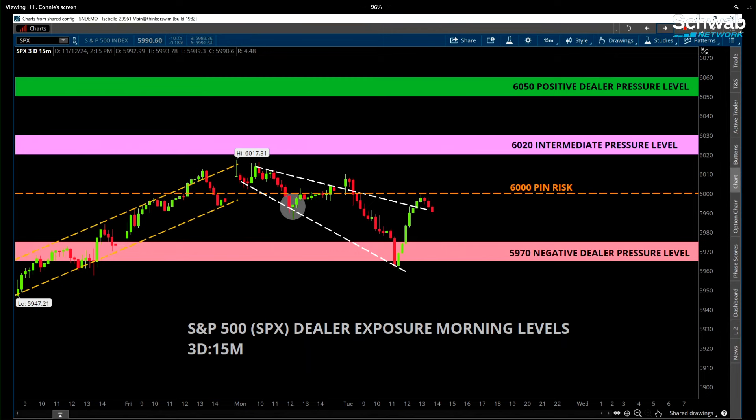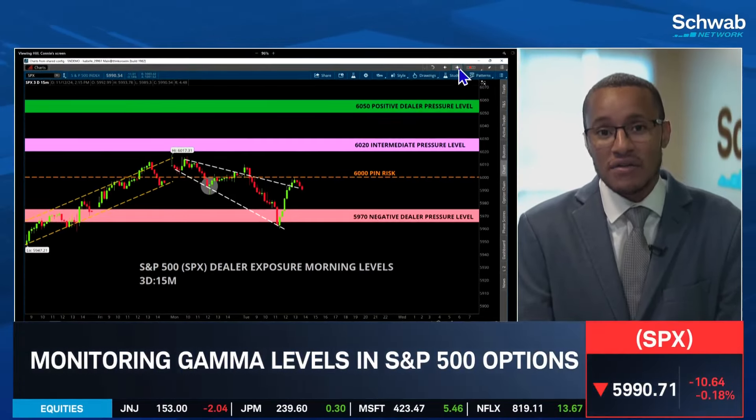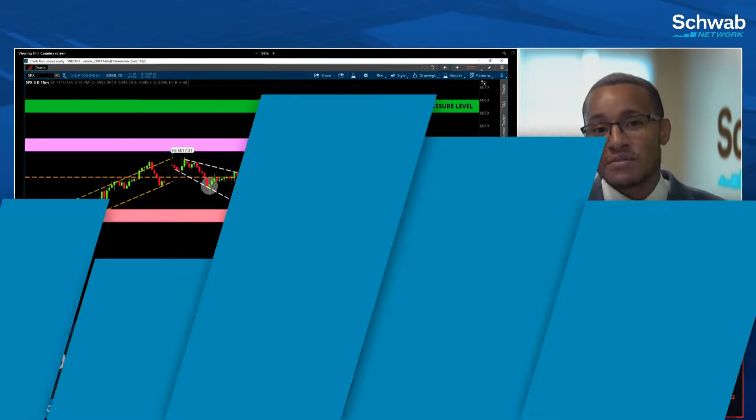Looking at the intraday chart, which is actually very interesting — on the histogram flip line that we usually have, you can see 59.85 would be that dealer net neutral level. The market could attract itself to that level, and it seems like we're kind of inching our way towards it right now.